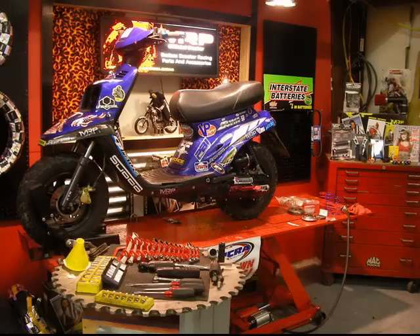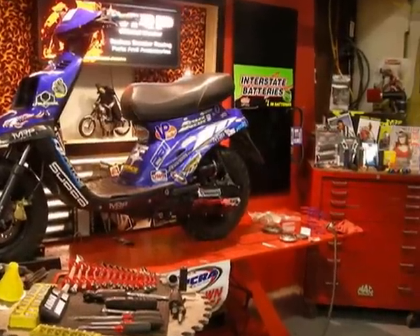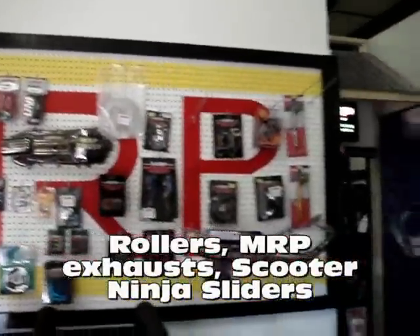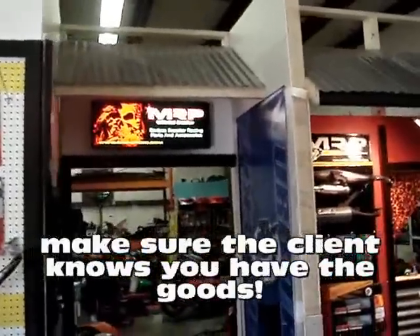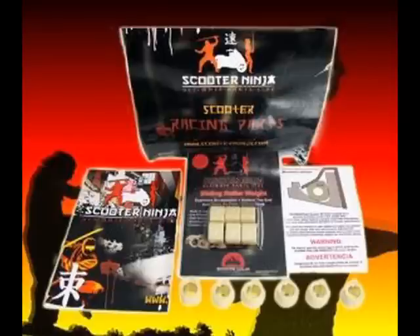We're featuring them today because when you walk into the shop, you see their race bike which is upgraded with Bellini, MRP, and Scooter Ninja parts. You see a display, a bench that has parts they've been working on. You also see in the background a lot of MRP parts — they stock a lot of MRP stuff. They even have a whole little wall here that says MRP on it. The great thing about having an MRP wall display is you can have everything: Scooter Ninja sliders, MRP rollers, belts, exhausts — lots of MRP exhausts — and gates. They stock top name stuff. So when you walk in and you see a Scooter Ninja display with all the rollers and sliders in stock, that tells you something about the store.